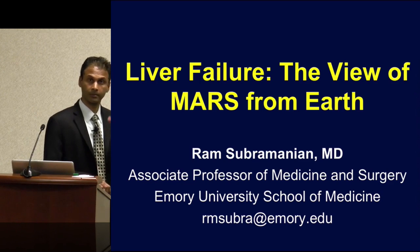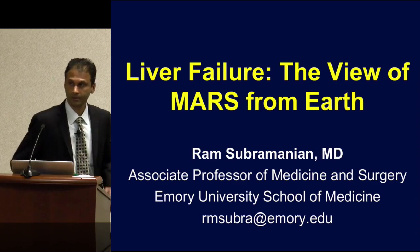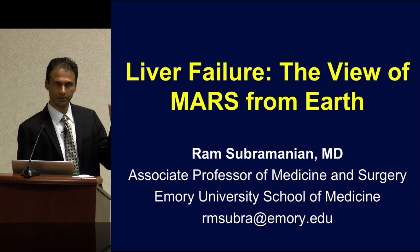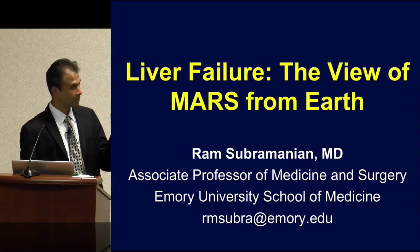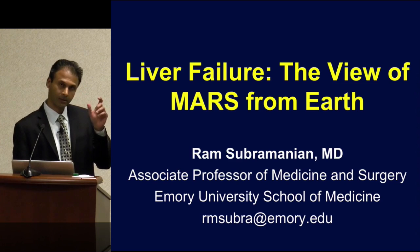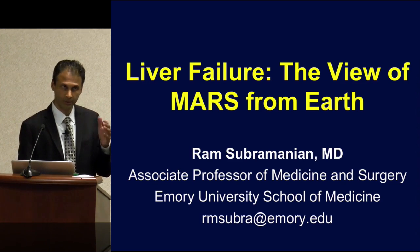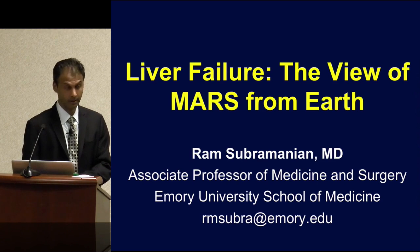Good afternoon, everybody. I want to thank the organizers for inviting me today. So we're talking about something called MARS. Just to decode the title a bit more, MARS is an acronym for an extracorporeal liver support system that we are currently using at Emory. The topic is going to deal with current understanding and advancements in the use of extracorporeal liver support in the treatment of liver failure.